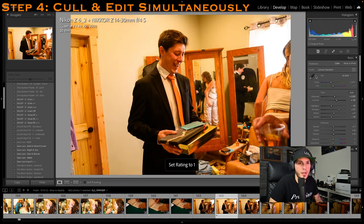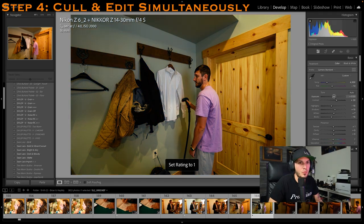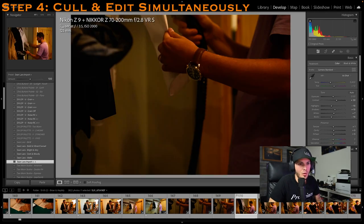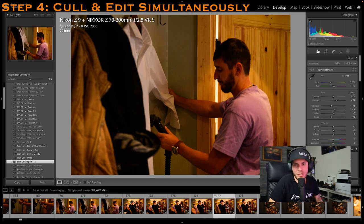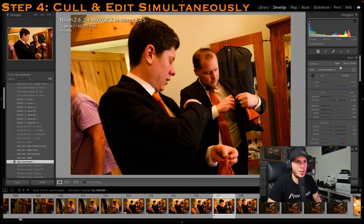This one is a little underexposed so we're going to bring that up. It's too warm, then too cool, so we'll meet in the middle. I generally go for warmer images — I always have. So some of you watching me edit might think it looks a little warmer than you'd shoot, and you're probably right.